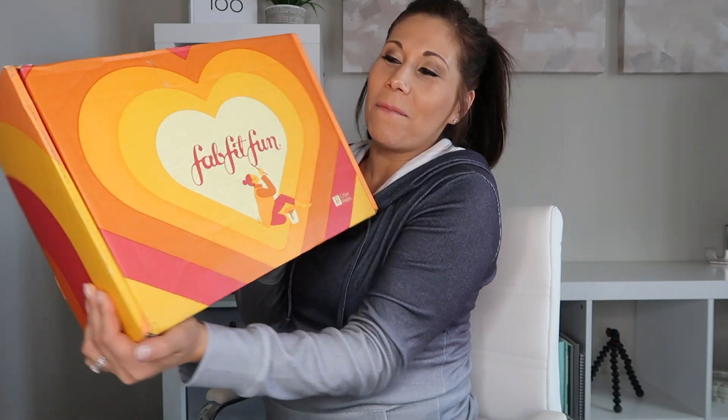Today I wanted to record this because you guys love when I do my FabFitFun unboxing, and I totally spaced that this was coming this week. I'm so glad it is here because fall is like my favorite season — it's not so cold yet but it's just so cozy. How cute is this box?